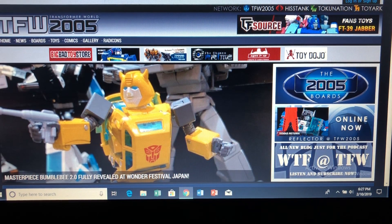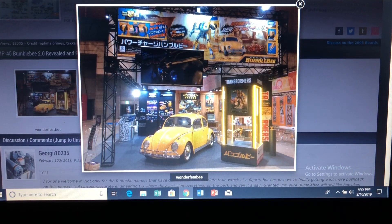That's it for Wonderfest — the Winter Wonder Festival in Japan. Maybe they'll have more additional pictures later on, but for Transformers, those are the ones I thought were interesting. Let me know in the comments what you think and which figures you're excited to get this year. I'll probably be doing another video on the action figures that were revealed. Until then, catch you guys next time. Thanks for watching.